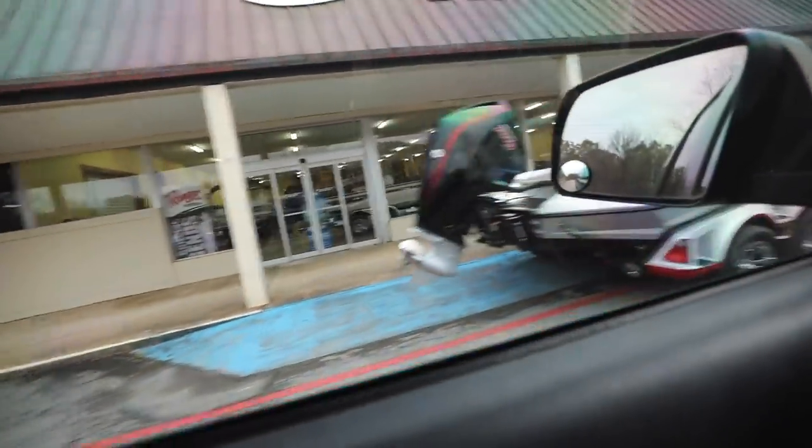The UPS truck just dropped off my boat. That's all y'all get to see right now. We're at Dawson's Boat Center. That was my brand new boat, Ranger Z520L.